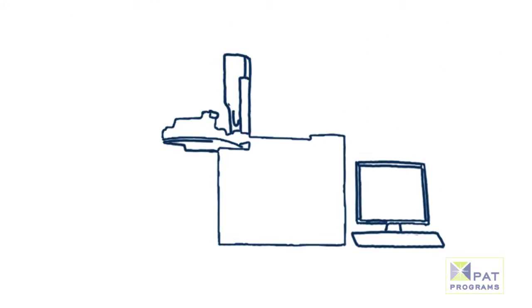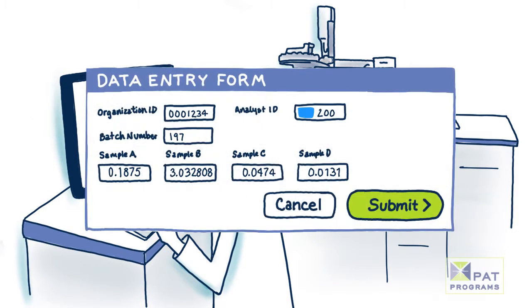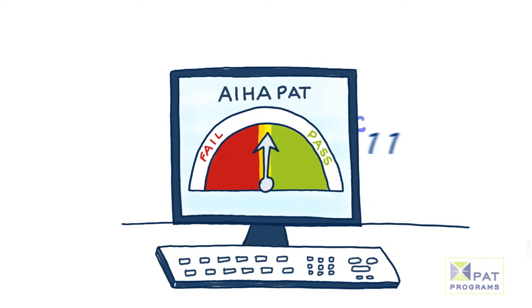Our testing includes the submission of several samples to a participant. Once these samples are analyzed, the return results determine the laboratory's analytical competence and compliance to industry standards.